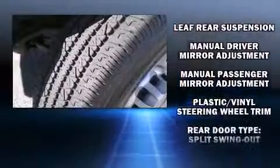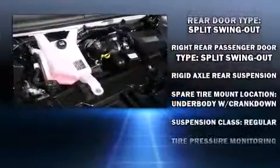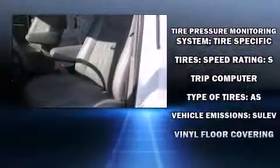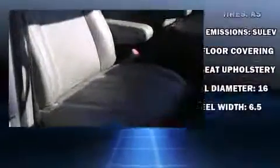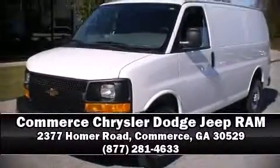Four-wheel disc brakes with ABS and various mechanical systems are monitored by electronic stability control, keeping you on your intended path. A Carfax history report indicates just one previous owner. Please don't hesitate to give us a call.